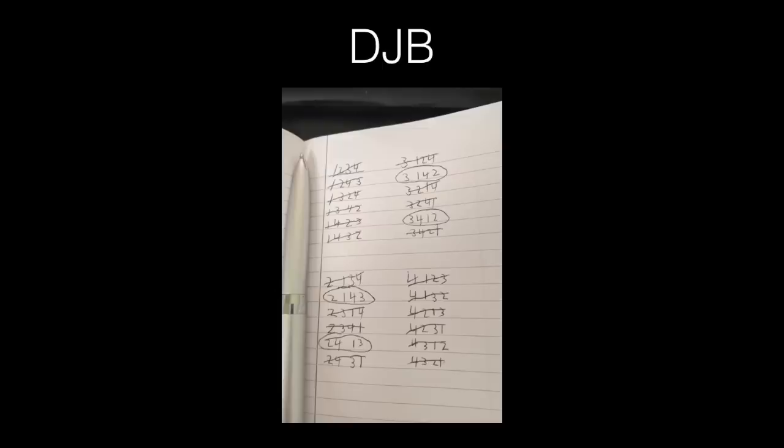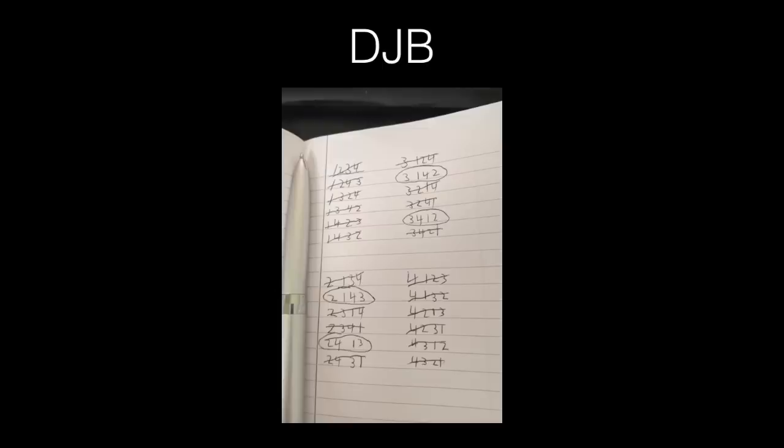What's really of interest to me is how people attempted the problem. DJB used good old-fashioned brute force and emailed in a photograph of pen and paper working out — fantastic. But not everybody used brute force.